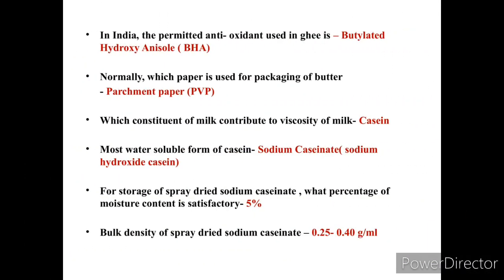In India, the permitted antioxidant used in ghee preparation is Butylated Hydroxy Anisole, or BHA.